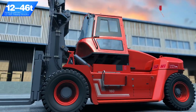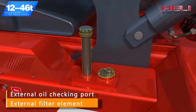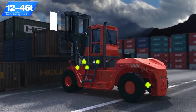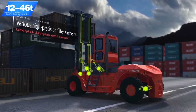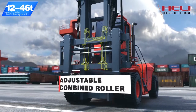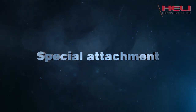Electric tilting cab, engine hood with large opening angle, external oil checking port and filter element facilitate daily truck maintenance and improve maintenance efficiency. Various high-precision filter elements used on the hydraulic system improve working efficiency, extend hydraulic oil and hydraulic element service life, and reduce maintenance costs. Perfect combination of adjustable combined roller and sliding block effectively extends the service life of the sliding block.